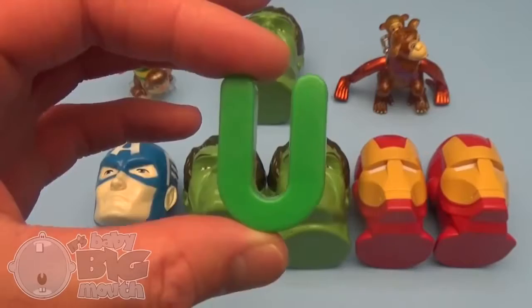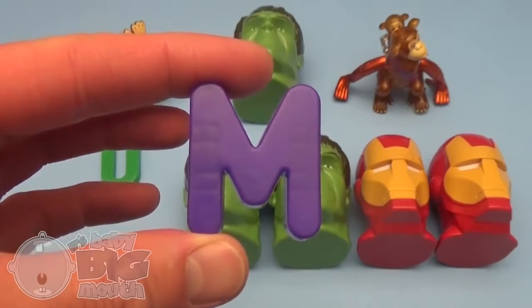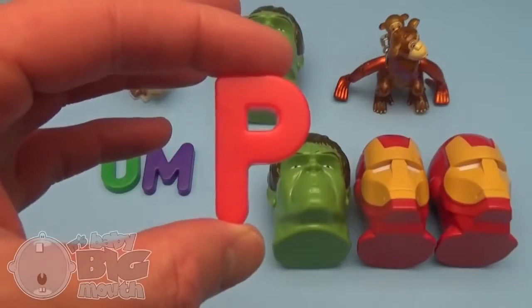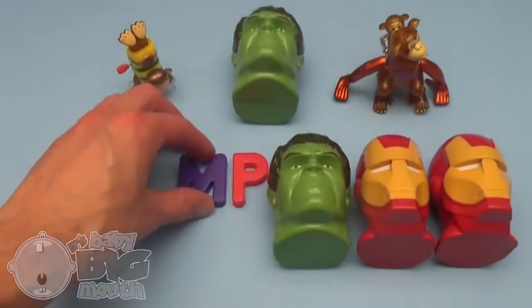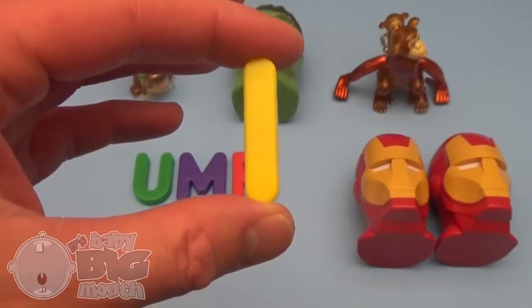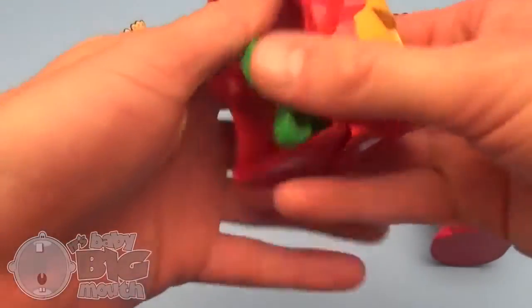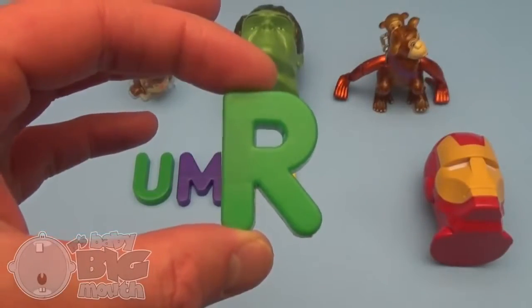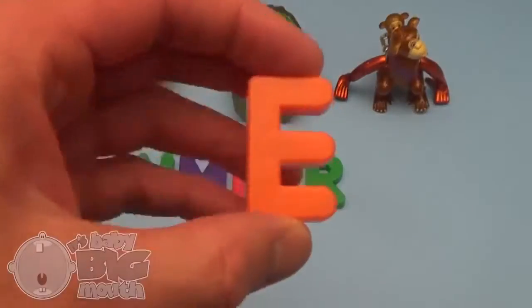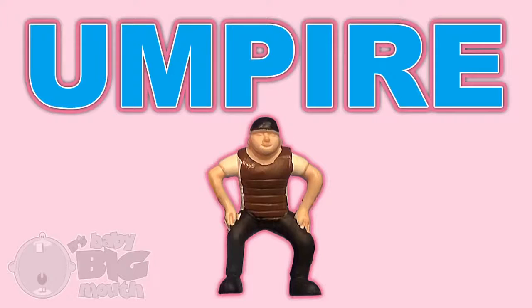U! M! P! I! R! P! And what's that spell? Umpire!